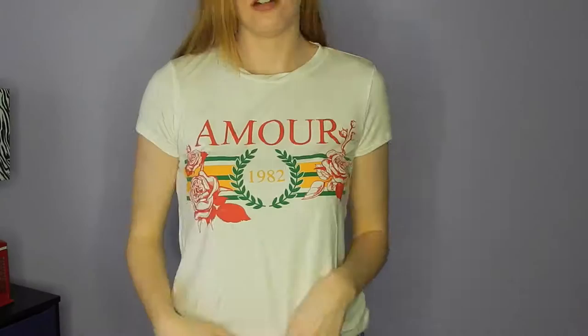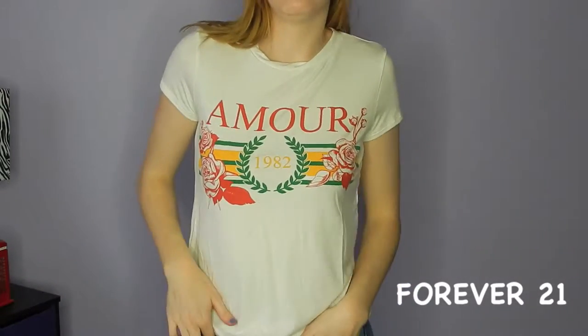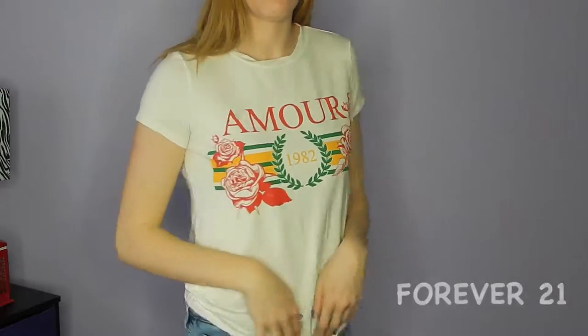I picked up a Forever 21 t-shirt that is very inspired by Gucci. If you aren't familiar with the Gucci t-shirt you may look at it and not get the reference, which is fine. If you're looking to try out this logos trend, I recommend more of the sporty brands like Adidas, Fila, and Puma — they definitely have more accessible prices.